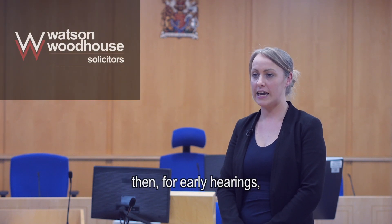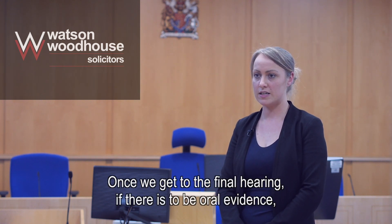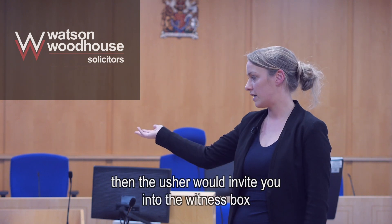In terms of the need for you to speak, for early hearings you shouldn't need to say anything at all because your advocate will speak on your behalf. Once we get to the final hearing, if there is to be oral evidence, then the usher will invite you into the witness box.